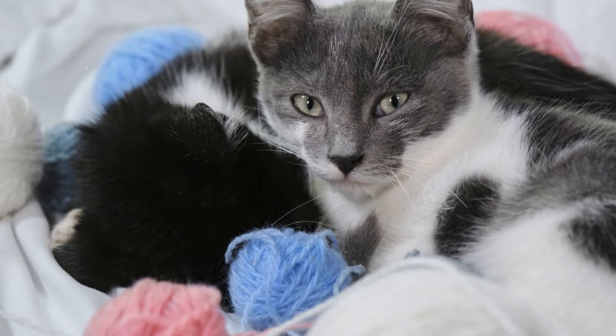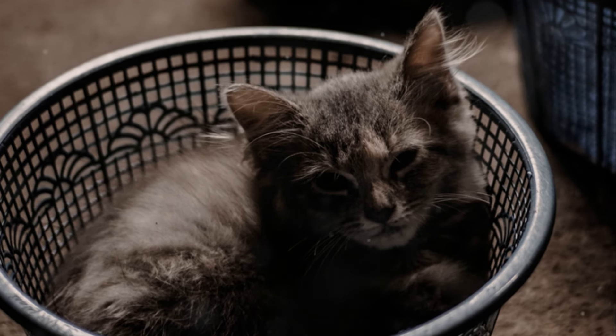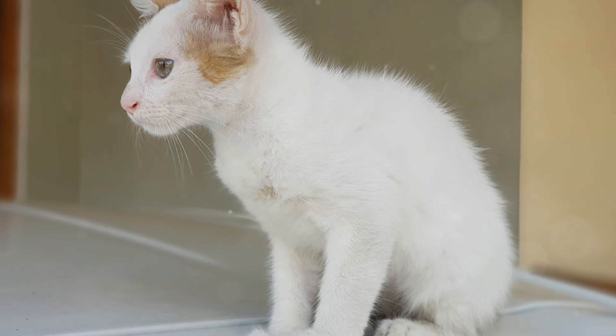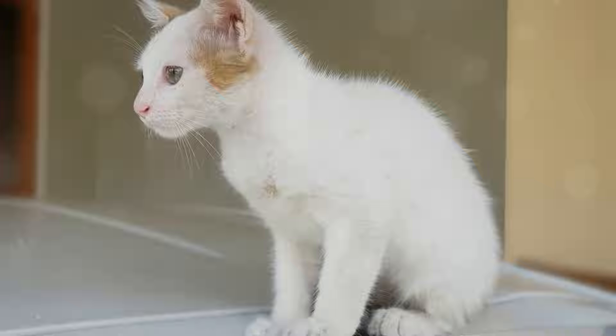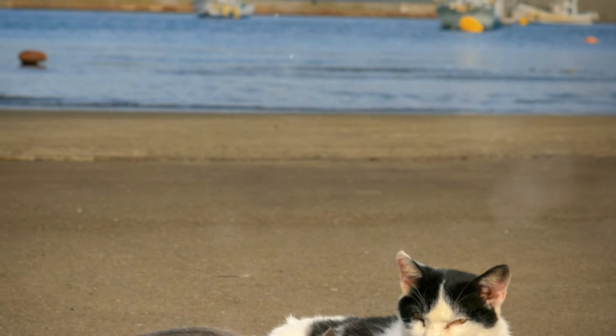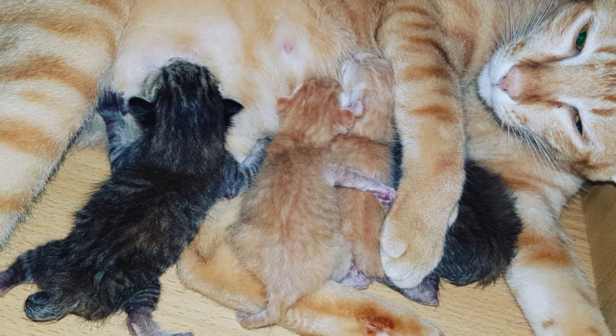And speaking of cozy, kneading also helps cats prepare a soft, comfortable place to rest or sleep. By pressing down, they're essentially making their bedding more pliable — think of it as fluffing up a pillow. This behavior can be traced back to their wild ancestors, who would pat down tall grass or leaves to create a snug nest.